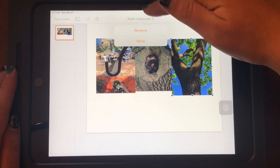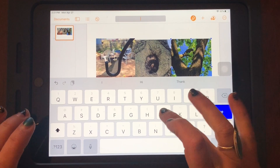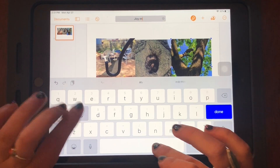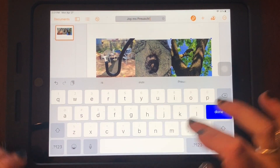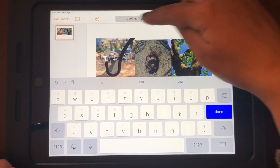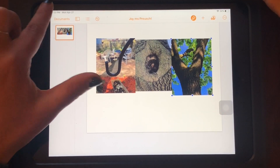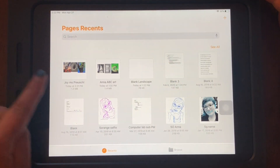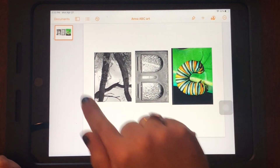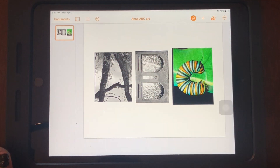I'm going to click up here to rename it. Rename. And I'm going to call it J-O-Y and put my name on it — 'Miss Pressure.' When you name yours, put your name, not mine. Name it with your name and whatever word you spelled. Done. Now when I go over to documents right here I should see it — that one is 'joy.' And this one I just did A-B-C. So you don't have to spell a word if you can't find the right letters; you can just put whatever letters you find in there.